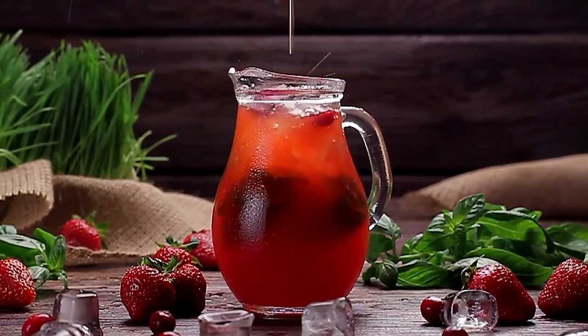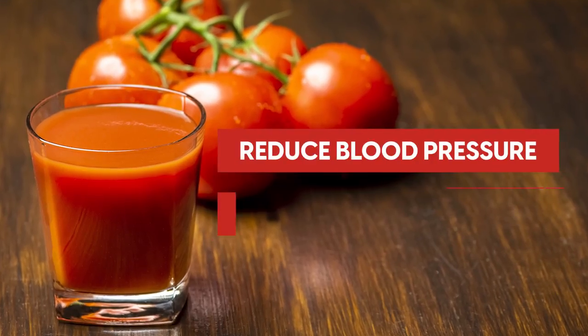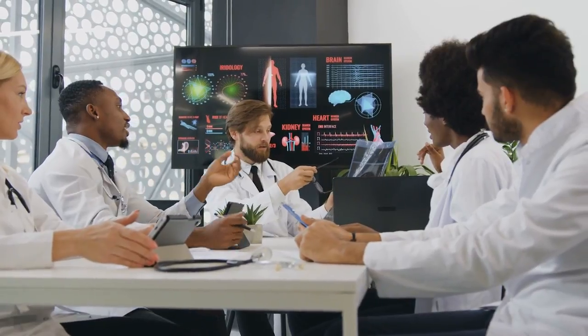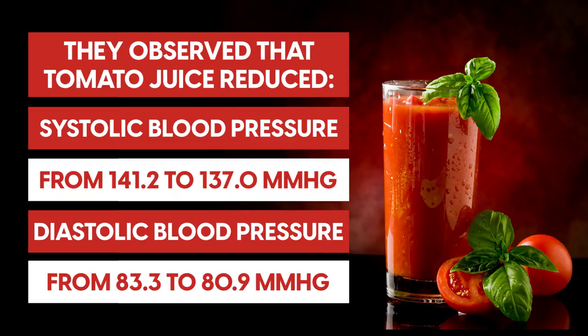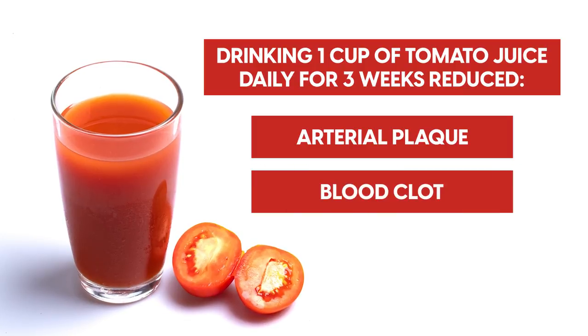Number 2: tomato juice. If sweet juices aren't your cup of tea, then you may want to try tomato juice. Recent research suggests that drinking one glass of unsalted tomato juice per day may reduce blood pressure and improve heart health. In a large Japanese trial, researchers studied 184 men and 297 women with pre- and existing hypertension and asked participants to drink tomato juice and record their consumption over 12 months. They observed that tomato juice reduced systolic blood pressure from 141.2 to 137 mmHg and diastolic blood pressure from 83.3 to 80.9 mmHg. Another study noted that drinking one cup of tomato juice daily for three weeks reduced arterial plaque, blood clots and risks of heart disease.